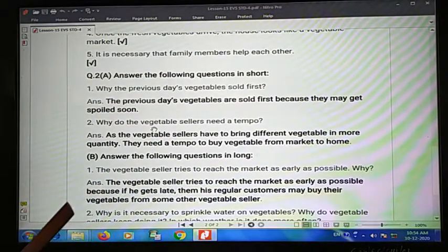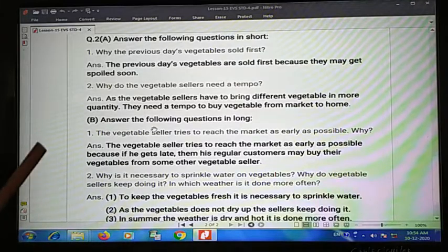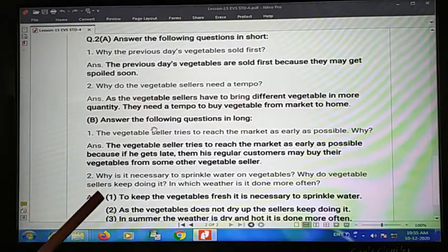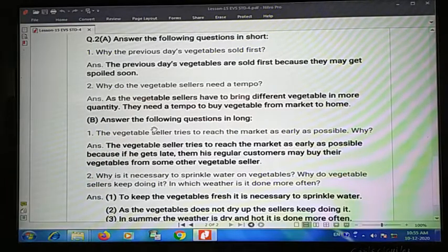Now answer the following questions in long. First one: the vegetable seller tries to reach the market as early as possible because if he gets late, his regular customers may buy their vegetables from some other vegetable seller. So he must reach early to keep his customers.